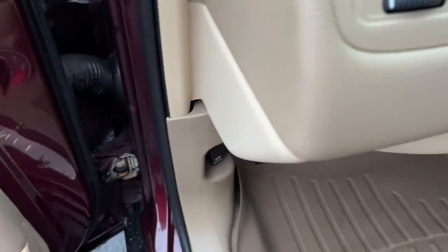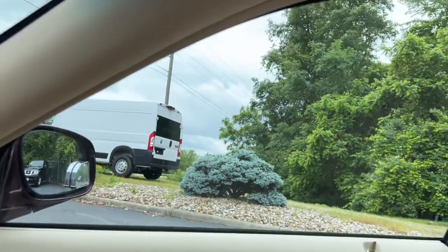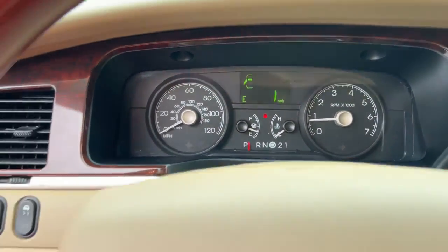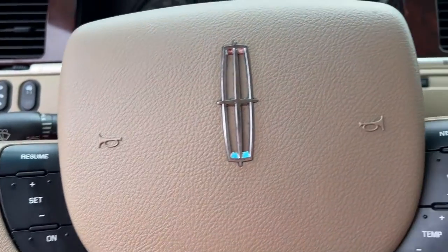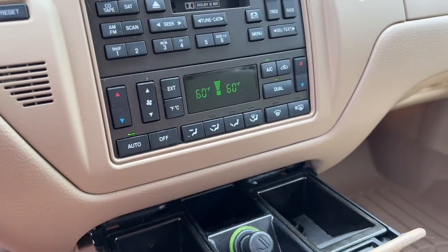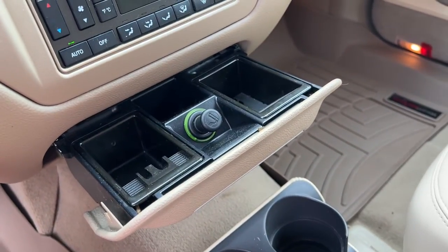These are just some of the great options this vehicle comes with: keyless entry, heated mirrors, power passenger seat, heated front seat, aluminum wheels, power driver seat, multi-zone AC, steering wheel audio controls, passenger adjustable lumbar, and rear wheel drive.